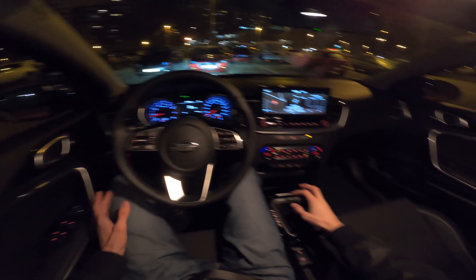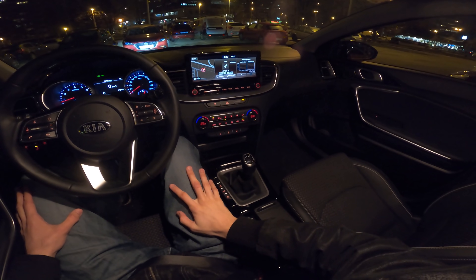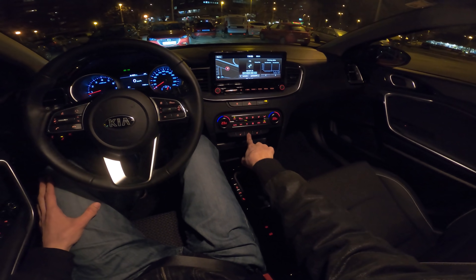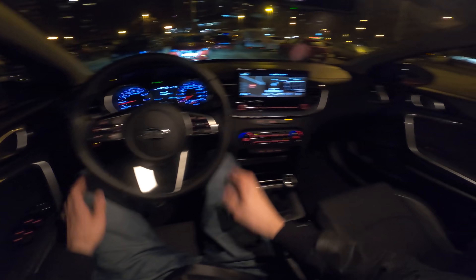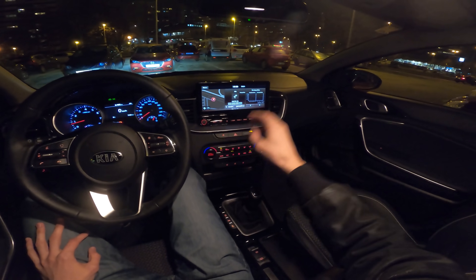The interior is pretty simple — you have automatic AC which is nice to use. There are heated seats at the bottom and a fully heated steering wheel, not just the sides. The infotainment is covered in depth in my separate in-depth review.